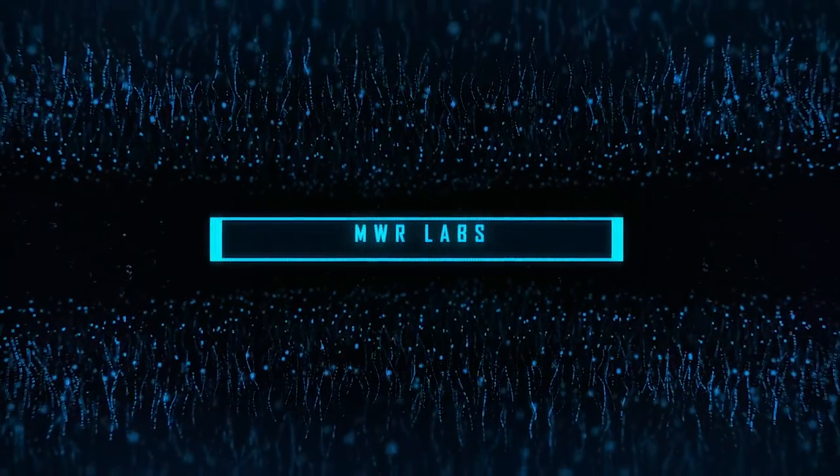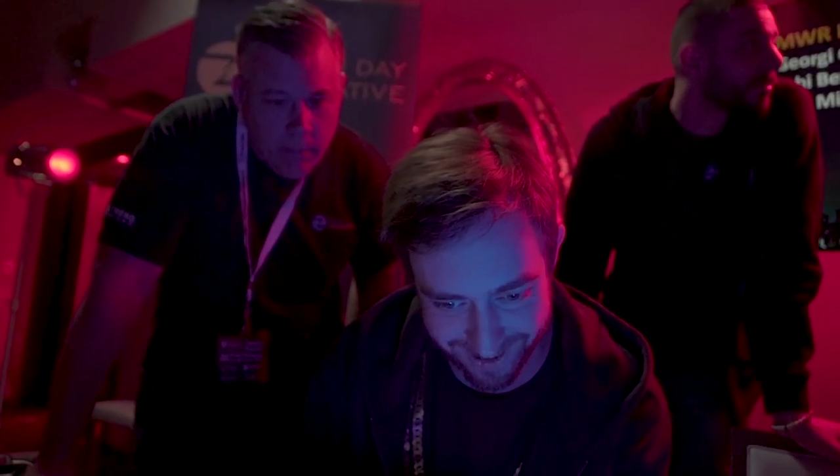Our final entry for this year's event saw the MWR Labs team target the web browser on the Xiaomi Mi6. The team combined a download bug along with a silent app installation to load their custom application and exfiltrate pictures. This earned them another $25,000 and six more points towards Master of Pwn.